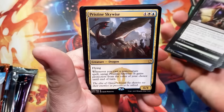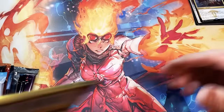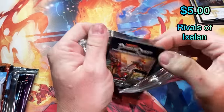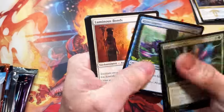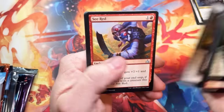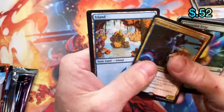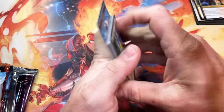Pristine Skywise — so no big hits out of the packs yet. Rivals of Ixalan up next. There are a couple of vampires out of the set that are worth quite a bit. There's a big dinosaur, there's a flip card or two. Let's see what we get — Protean Raider. These islands are beautiful; Ixalan had some really cool art.